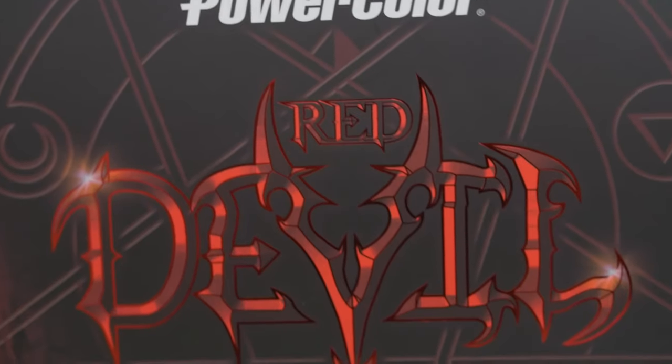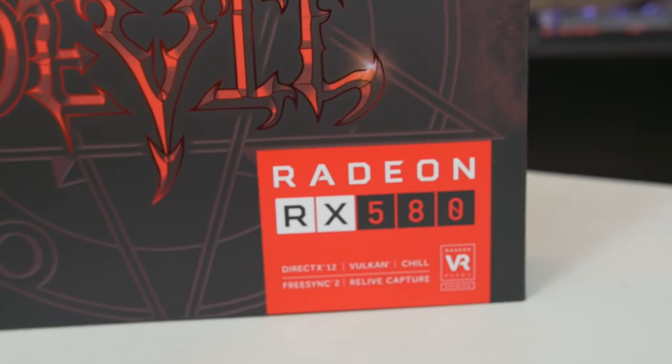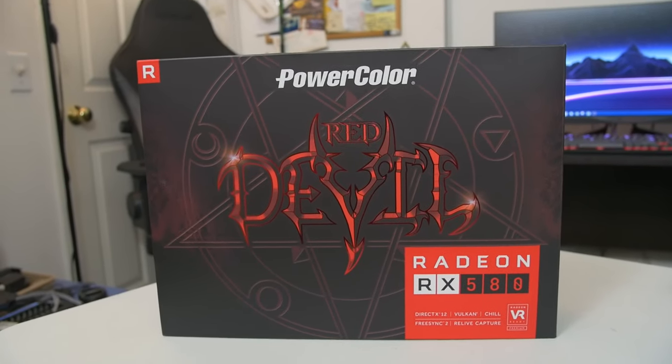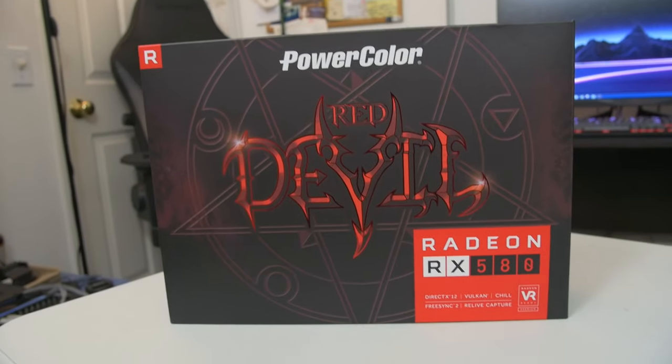PowerColor Red Devil, Radeon RX 580. It's a new video card from AMD. It just launched today, if you're watching this at the time of upload. How exciting.